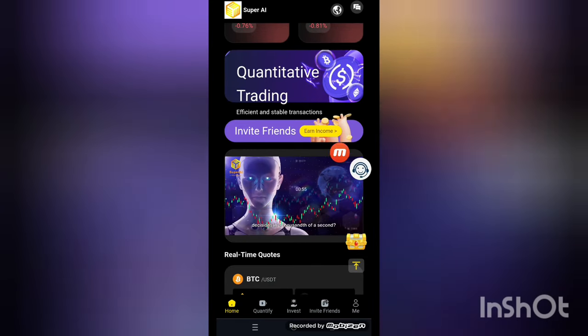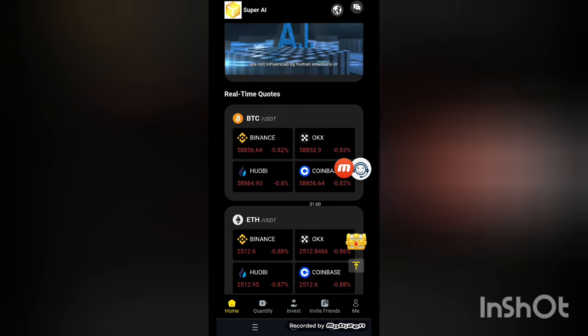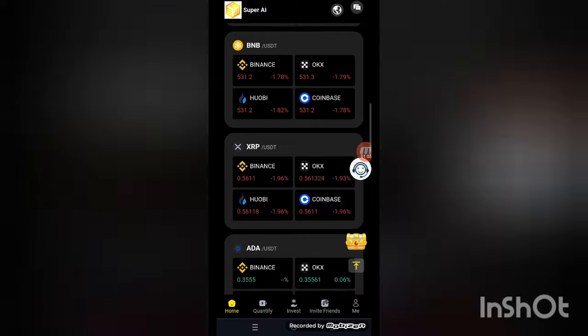Here you can see the invite friends section and real-time credits. The crypto markets shown include BTC, USD, Binance, OKX, Hobi, and Coinbase. You can check the market values of all cryptocurrencies here.